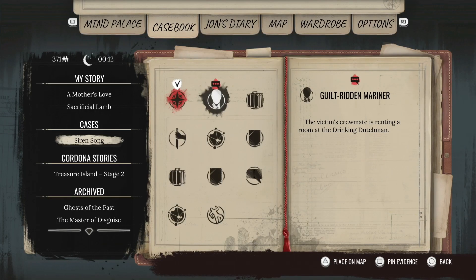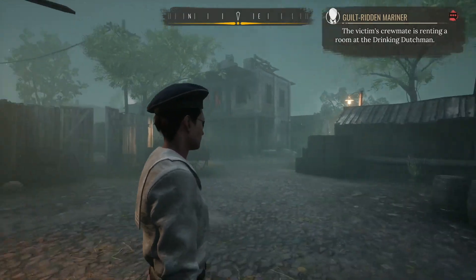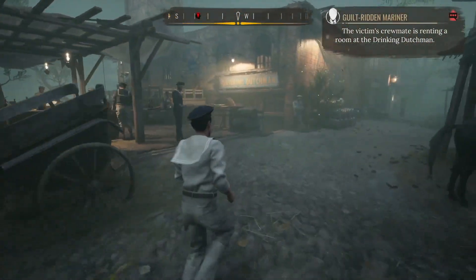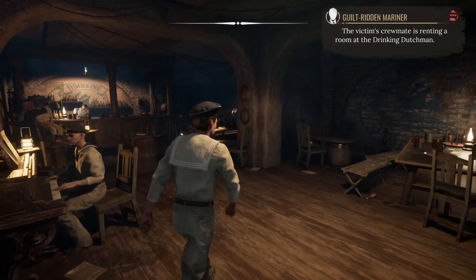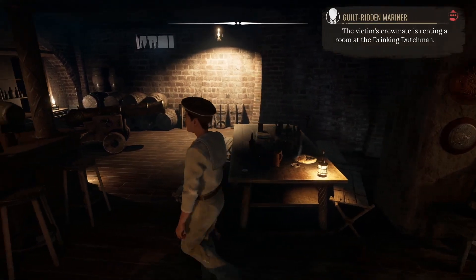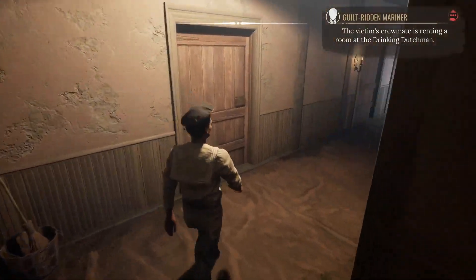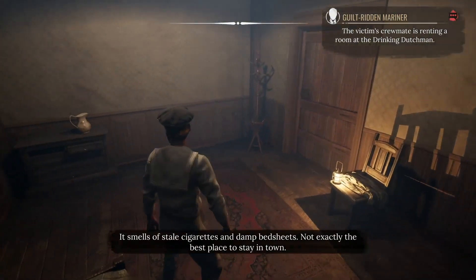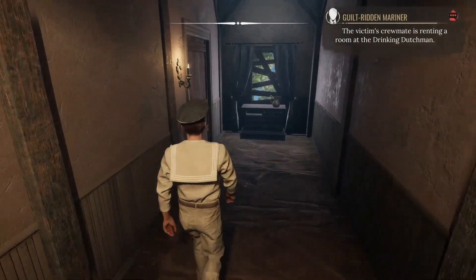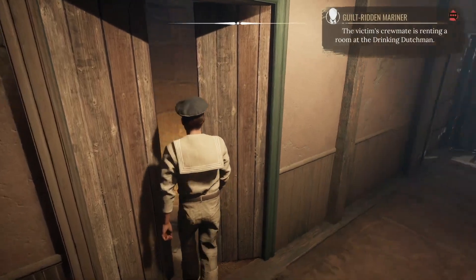We need to go talk to the crewmate. That definitely is not one of the murder victims, but he is one of the people in that crew. They're all part of this one ship's crew. I wonder if whoever owned the albatross is after them. Yeah, this would be a foul-smelling room. For how much they charged us, it is a fine establishment.